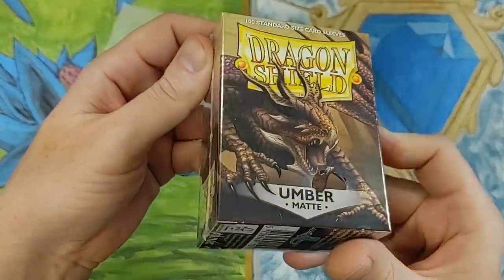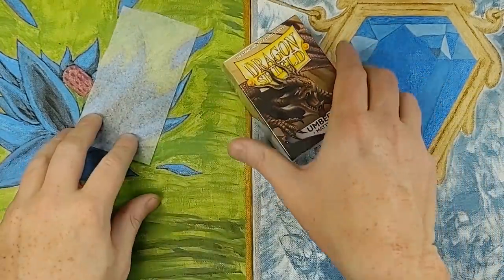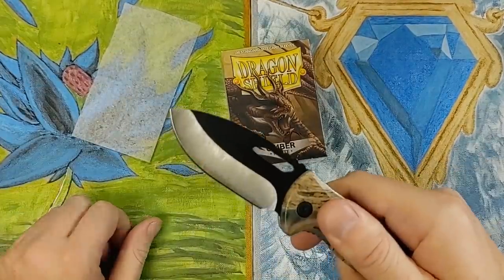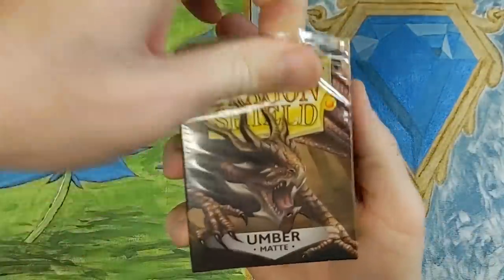Dragon Shield, Umber Matte — I always want to check these out. This is interesting. There are some booster packs in here as well, and something I'm pretty excited to see. First things first, let's crack open this Dragon Shield pack.